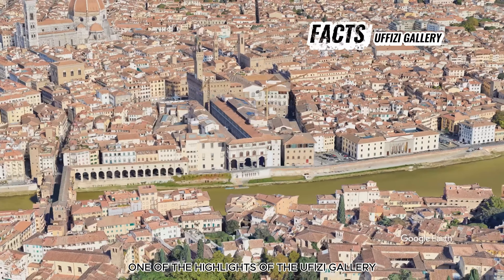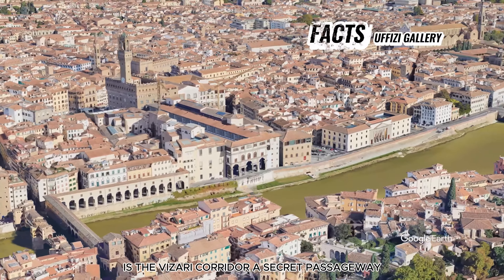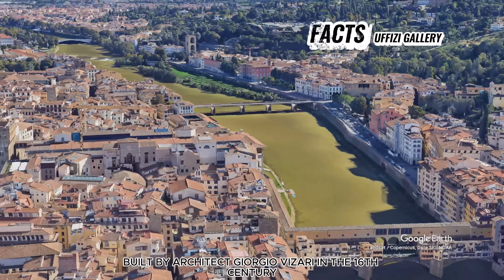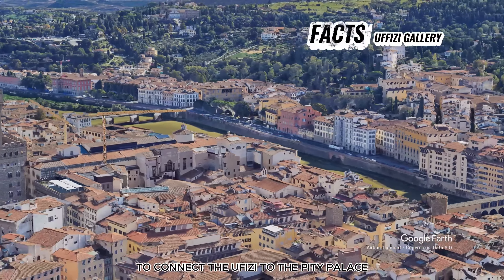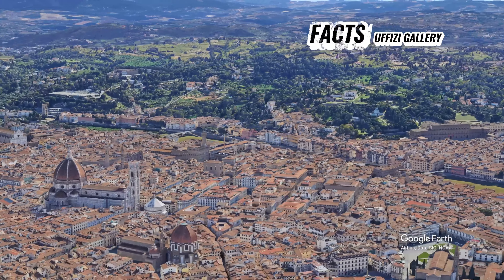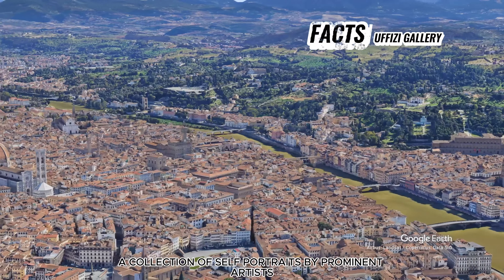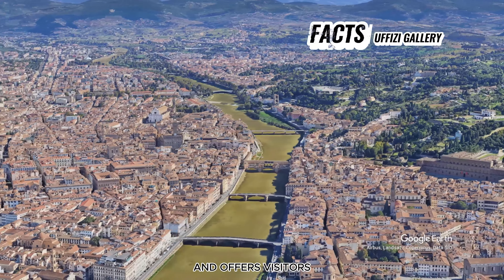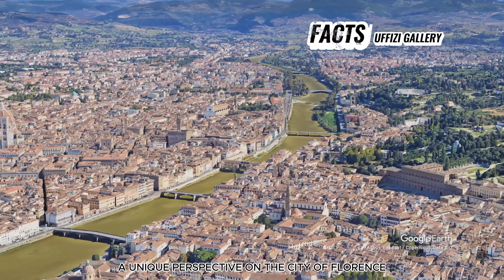One of the highlights of the Uffizi Gallery is the Vasari Corridor, a secret passageway built by architect Giorgio Vasari in the 16th century to connect the Uffizi to the Pitti Palace across the Arno River. Today, the corridor houses a collection of self-portraits by prominent artists and offers visitors a unique perspective on the city of Florence.